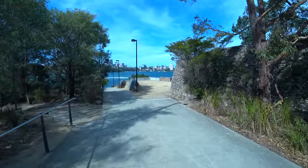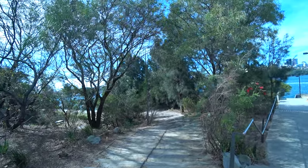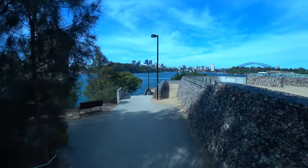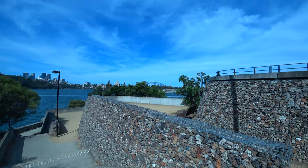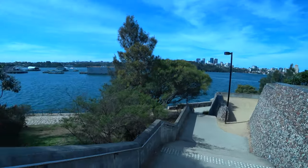I'll take you for a little walk down to the water - try not to kill myself while climbing down. There's a river cat passing by. This path here goes along the side of the water so you can walk around that way. There's another viewing spot over here where you can see the Harbour Bridge. Now I have a little viewing spot on my right.